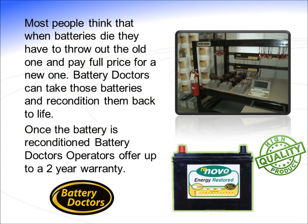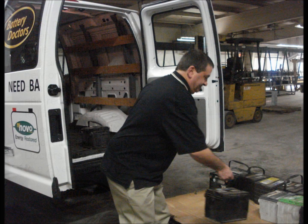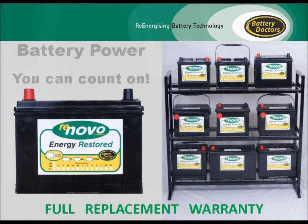For decades, people thought that when batteries die, they have to throw out the old one and pay full price for a new one. However, Battery Doctors can take those batteries and recondition them back to life. Once the battery is reconditioned, Battery Doctors operators offer up a 2-year warranty.